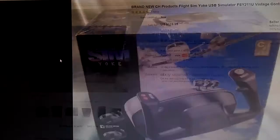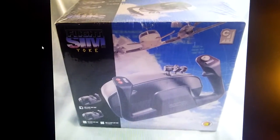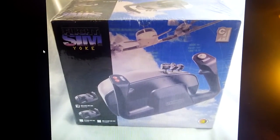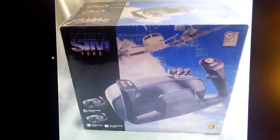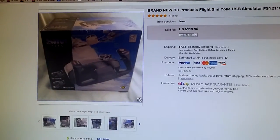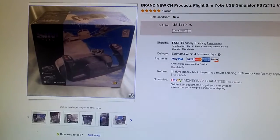This was a cool one — it was actually something I found while I was on vacation. It was a flight sim yoke joystick, brand new and unopened. They had it for five bucks, I grabbed it, and it sold within a couple of weeks for $120.